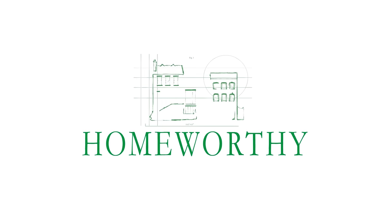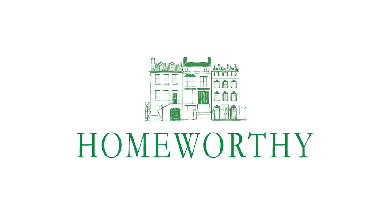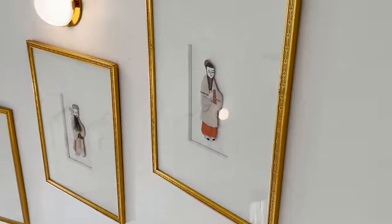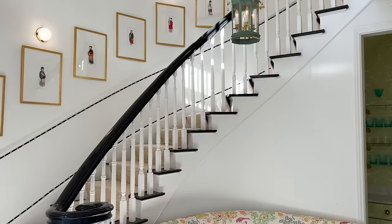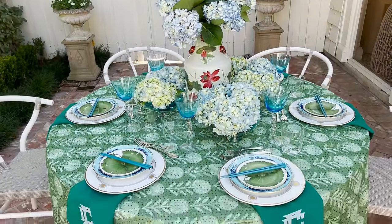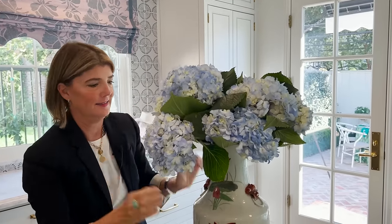You're watching Homeworthy, where we believe every home has a story. Like and subscribe for more. Hi, I'm Cynthia. Welcome into my Dallas home. I'm an interior designer in Dallas and welcome to my living room.